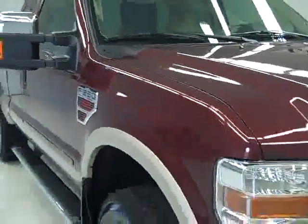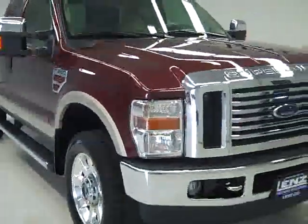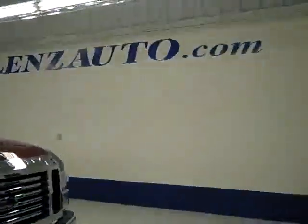If you want to see more pictures of this truck along with the full description, or to take a look at one of our other more than 400 trucks and SUVs, visit our website at Lanzauto.com.